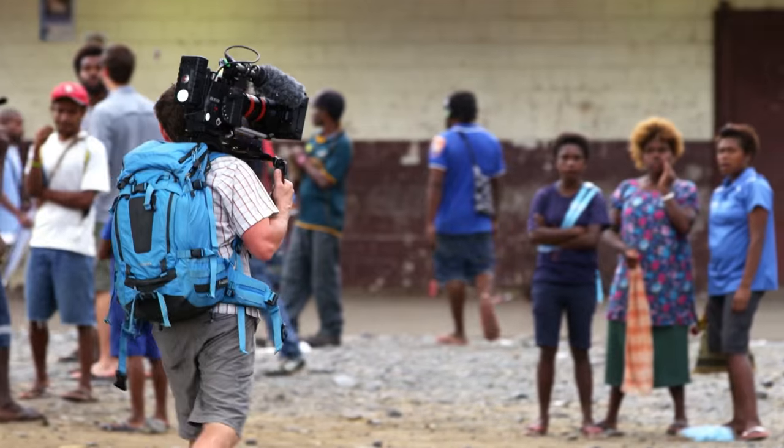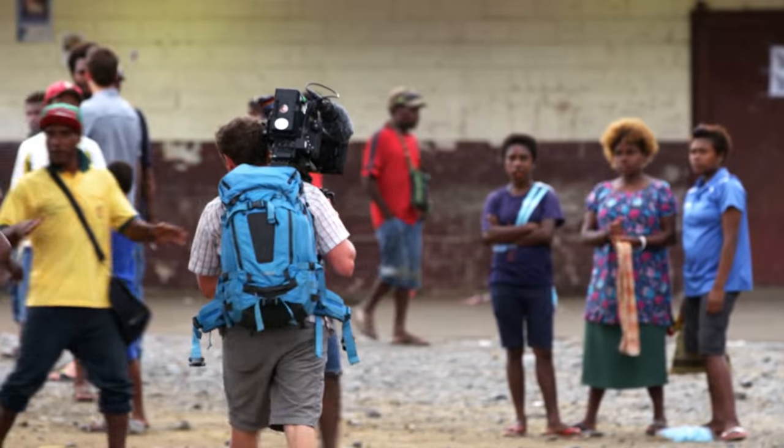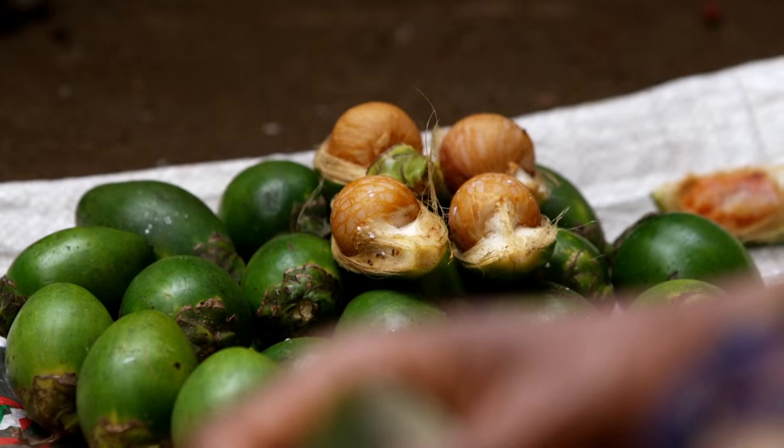There's definitely a level of culture shock that happens when you go to these places to film. Not only are you there in a completely foreign place, but you stand out because of what you're doing there.